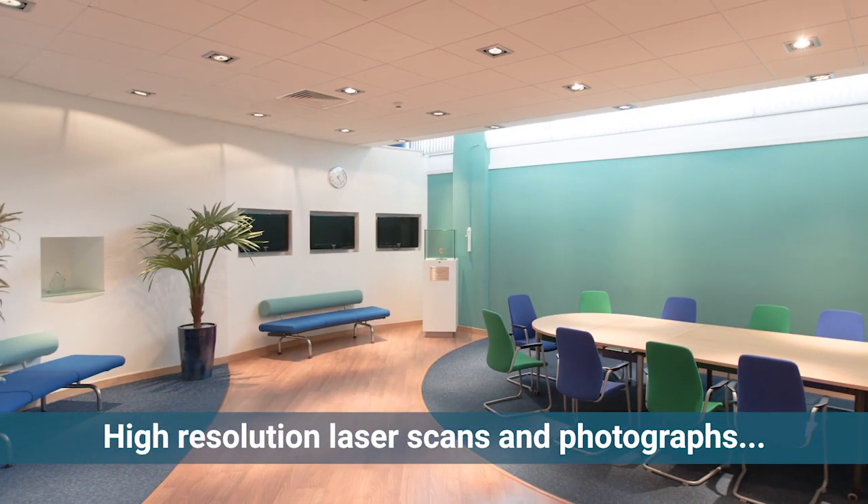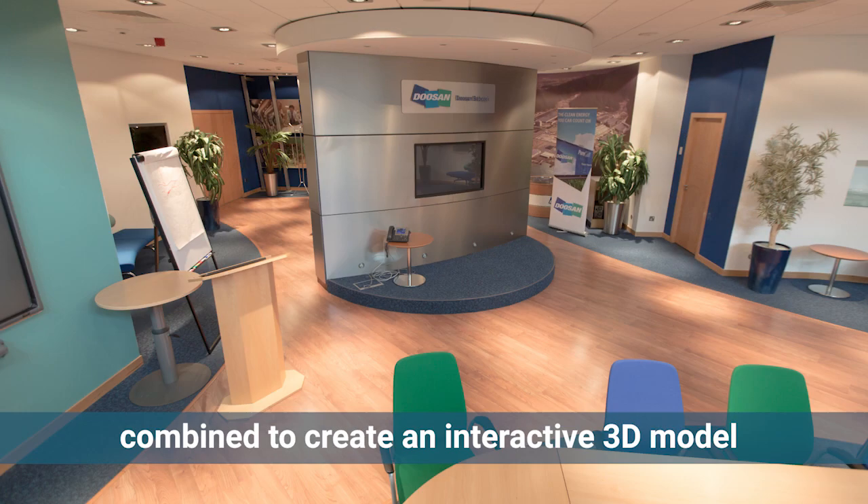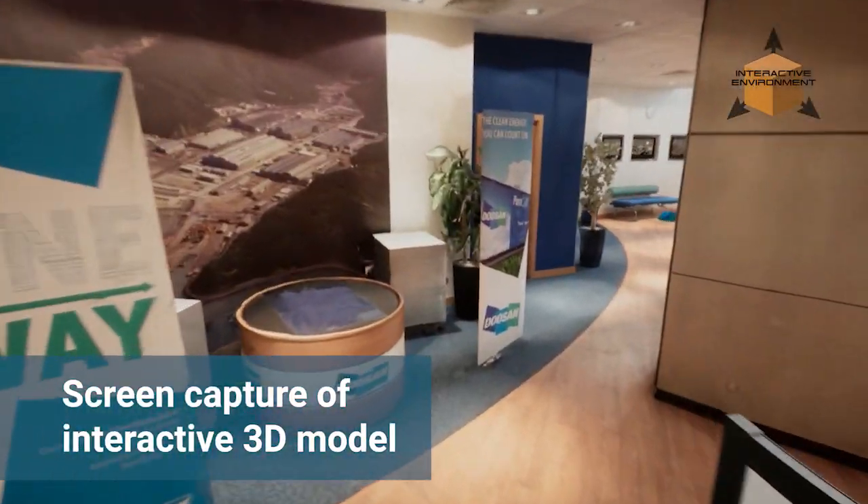In this example, high-resolution laser scans and photographs were taken of a Doosan Babcock visitor centre. The data was then combined and processed to develop a fully explorable and interactive 3D environment.